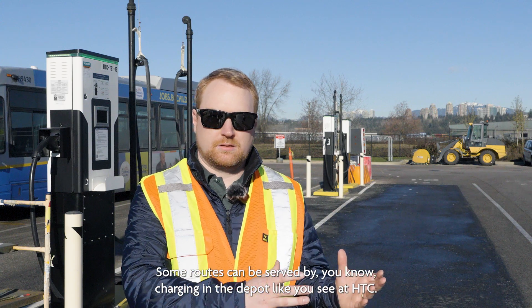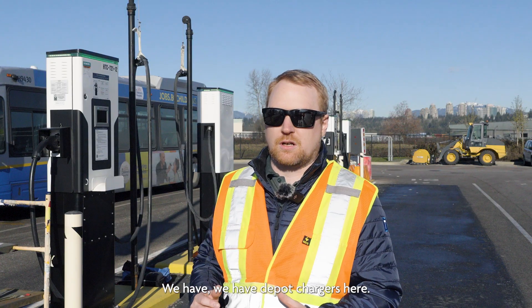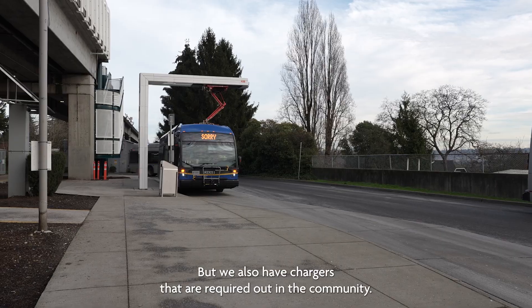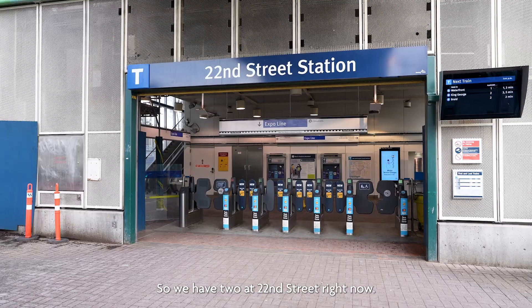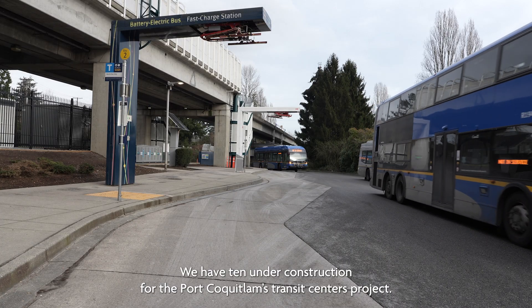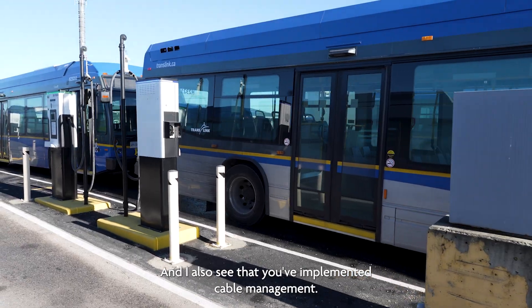Some routes can be served by depot charging, like you see at Hamilton Transit Centre, where buses charge overnight or when back in the yard. But we also have chargers required out in the community — at bus loops or on-road chargers. We have two at 22nd Street right now, one at Marpole Loop, and 10 under construction for Port Coquitlam Transit Centre's project.